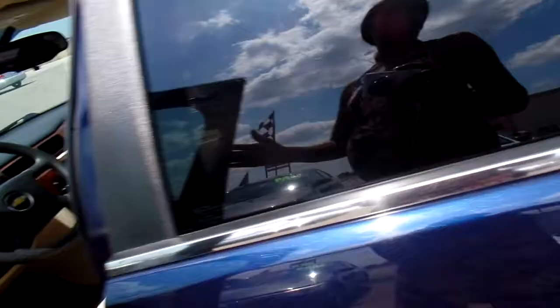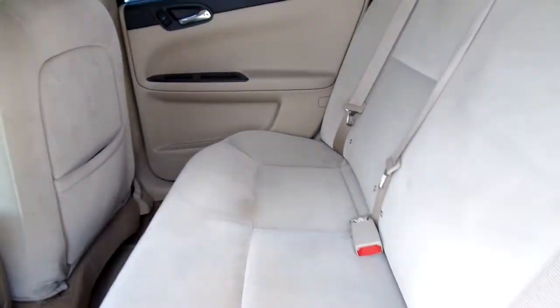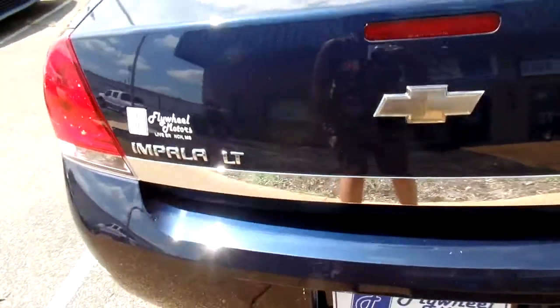Let's check out the back — nice and spacious. As you can see, we have tan cloth seats back here, nice and clean. Gently used 2009 Chevy Impala, 91,000 miles. You don't come and get it, I'm gonna buy it for myself!